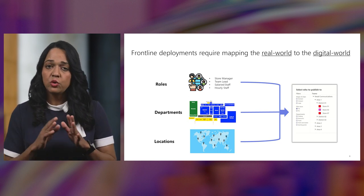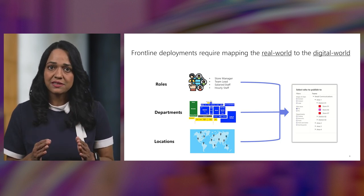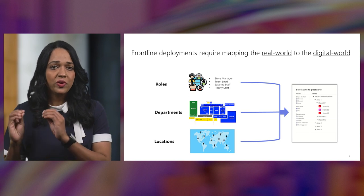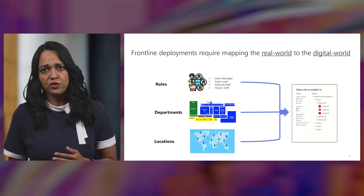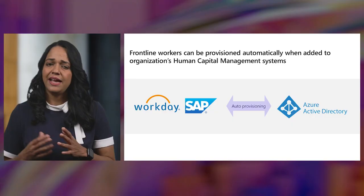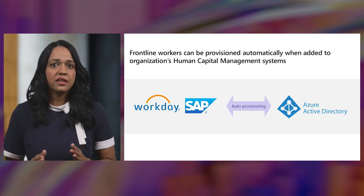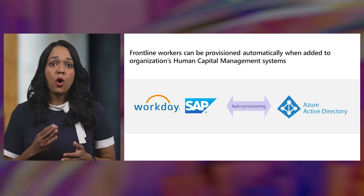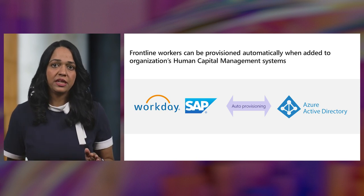We can use these attributes to create the core foundational structure for frontline workers to perform their work in. Once this structure is set up, a new employee joining your frontline workforce can be promptly slotted into the right place, provisioned with the correct access, and put into the right team structure with their peers from day one. And as employees naturally churn out of the organization, their access can be revoked the very day that they leave for added security.